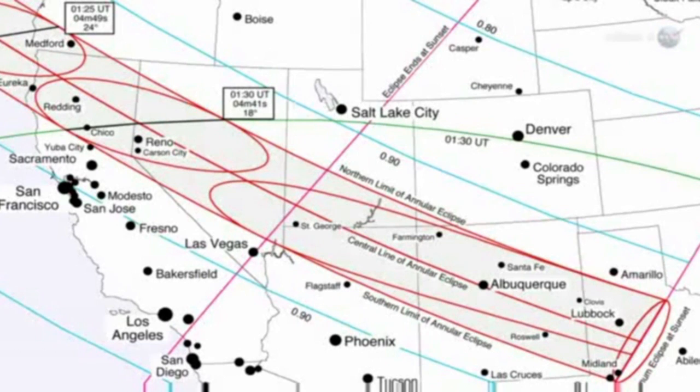In the United States, the afternoon Sun will become a luminous ring in places such as Medford, Oregon; Chico, California; Reno, Nevada; St. George, Utah; Albuquerque, New Mexico; and Lubbock, Texas. Outside of this relatively narrow zone, the eclipse will be partial.